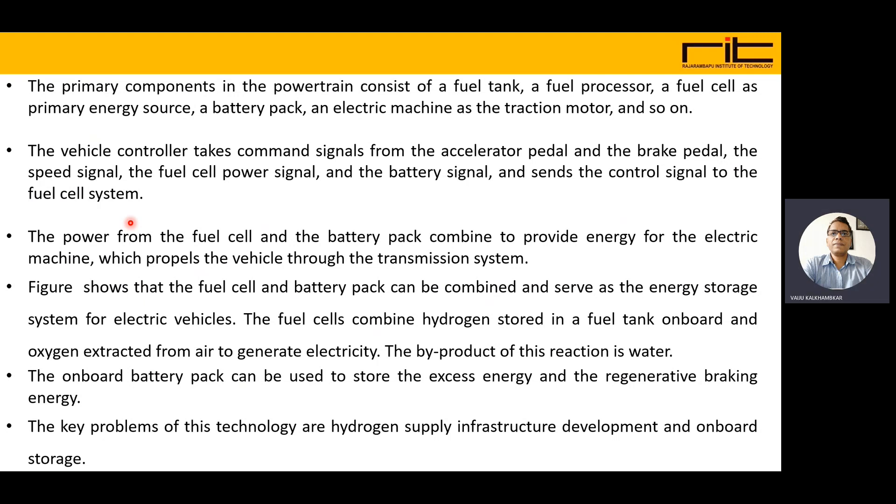The key problems of this technology are hydrogen supply infrastructure development and onboard storage of hydrogen. A suitable hydrogen refueling infrastructure is required, and onboard storage of hydrogen must also be addressed.